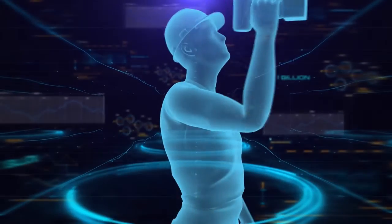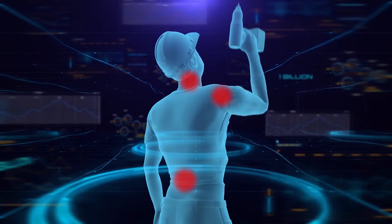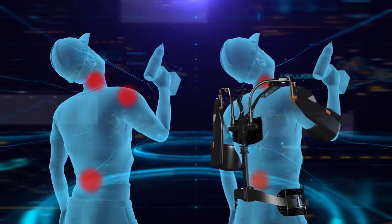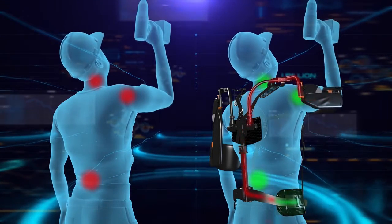Repetitive motion puts significant stress on the shoulder, neck, and back muscles, leading to fatigue and potentially injury. The Airframe counterbalances the weight of the arms and tools and safely transfers strain from the shoulder, neck, and back to the outside of the hips, lowering ergonomic risk to a healthy level.